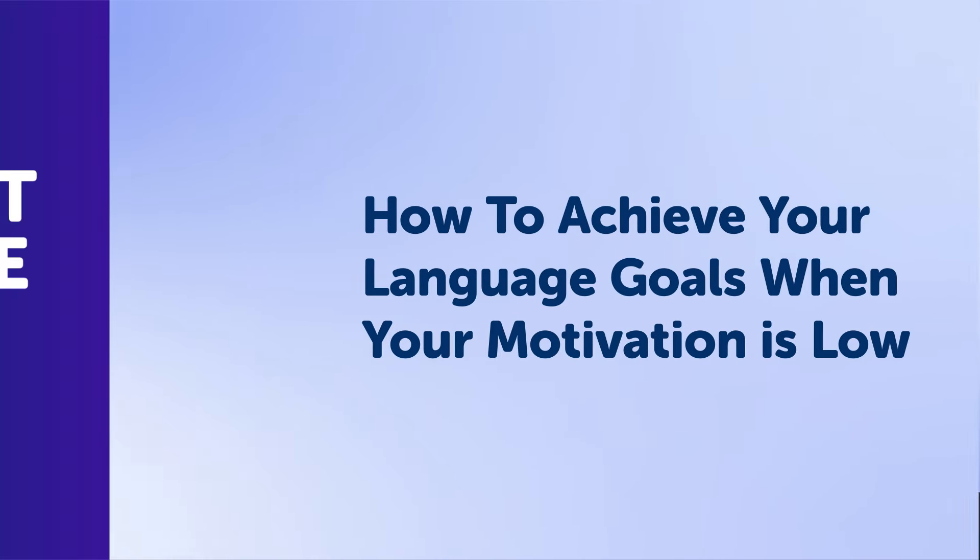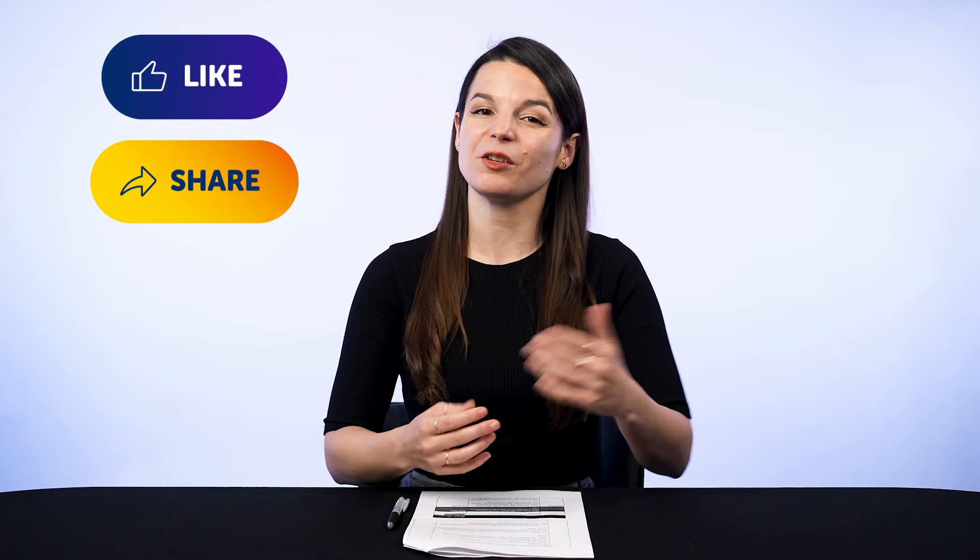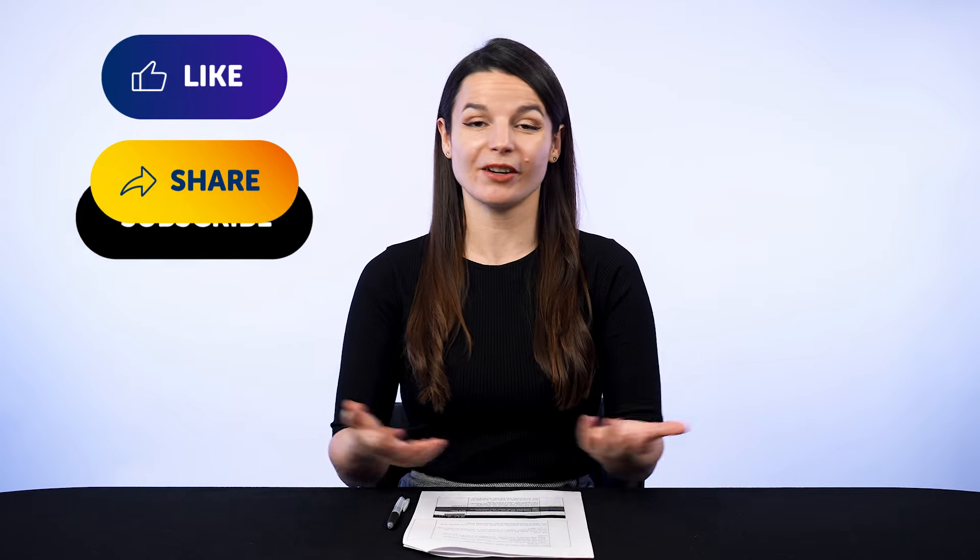Thank you for watching this episode of Monthly Review. Next time, we'll talk about how to achieve your language goals when your motivation is low. If you enjoyed these tips, hit the like button and share the video with anyone who's trying to learn a language.